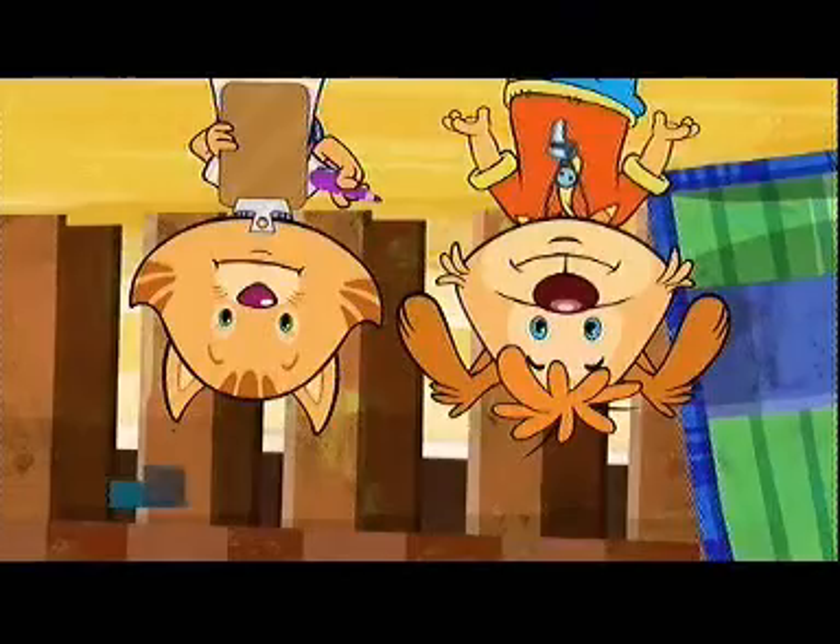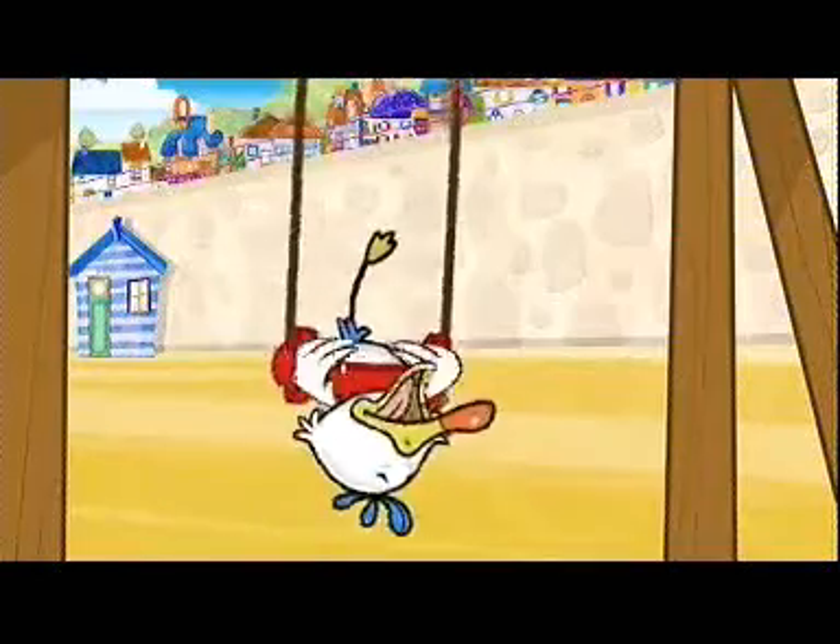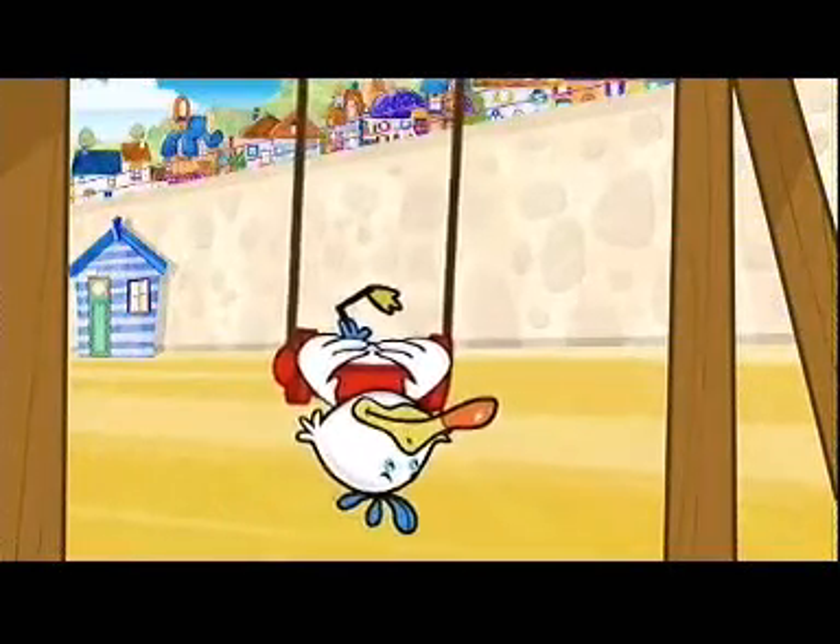Pip Ahoy is our new show, so it's our first show back. It's set around the seaside town of Salty Cove, and we're very proud of it. It's about having fun — how days down at the beach and the seaside were as kids and the adventures you get into.